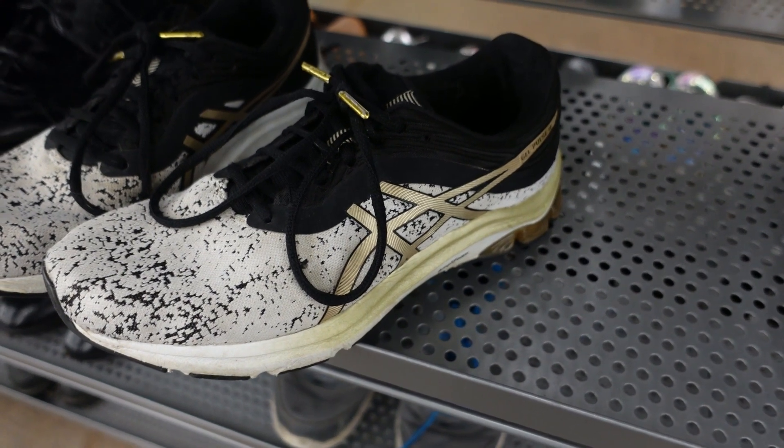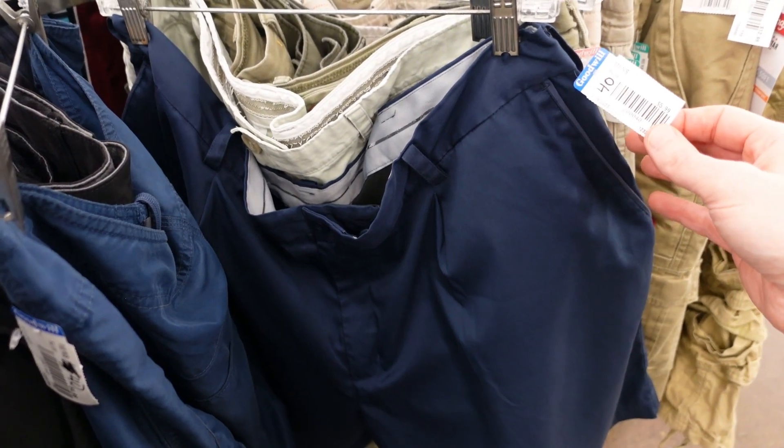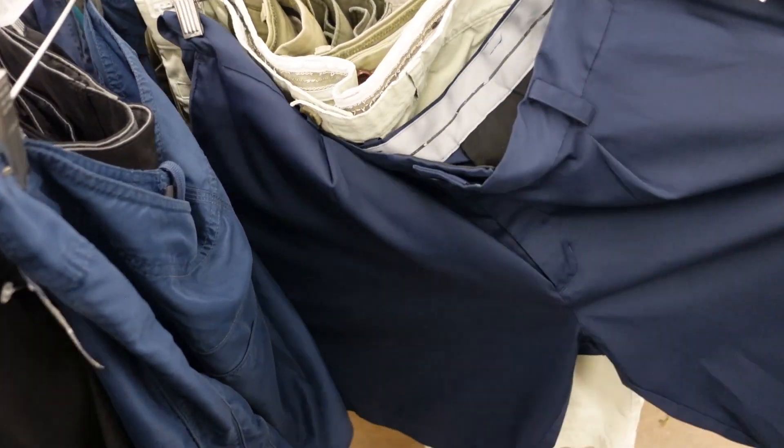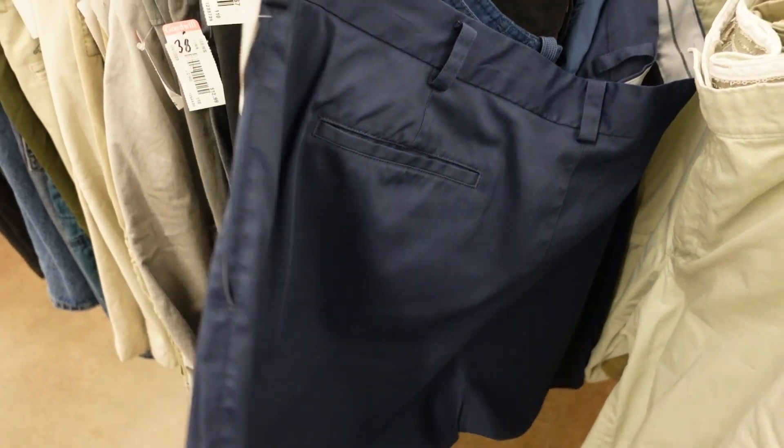There's a nice pair of Nike golf shoes — blue tag, $5.99, so it would make $3. I think that's probably worth picking up. I'm gonna give them a look over, make sure there's no stains, and add them to the cart.